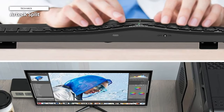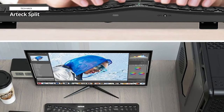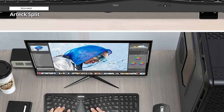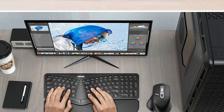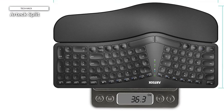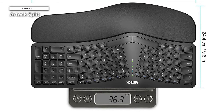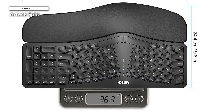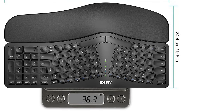ArtecSplit. Experience unparalleled typing comfort with the ArtecSplit ergonomic keyboard. Designed for Windows computers, desktops, and laptops, this 2.4G USB wireless keyboard offers a natural and comfortable ergonomic layout. The split design allows for a more relaxed hand and wrist position, reducing strain during prolonged typing sessions. Featuring a cushioned wrist and palm rest, the Artec keyboard provides extra support for your hands.